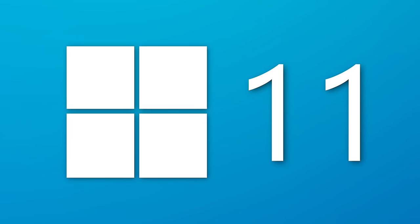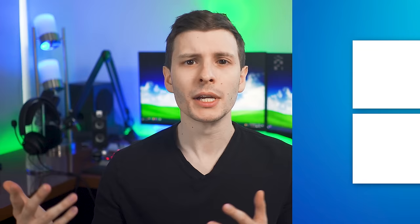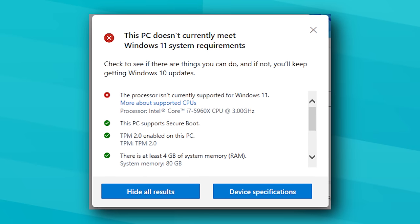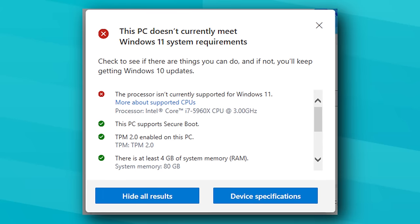We have some good news for anyone who's been following the Windows 11 saga, specifically anyone who wanted to upgrade to Windows 11 when it comes out but realized that their computer, for one reason or another, didn't meet the minimum requirements. For the most part, this had to do with the generation of the CPU — for example, having all the other requirements but a CPU that was apparently too old.